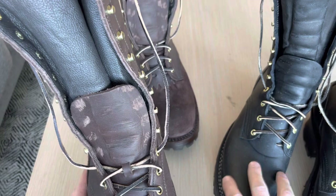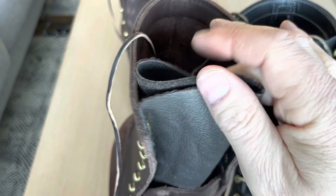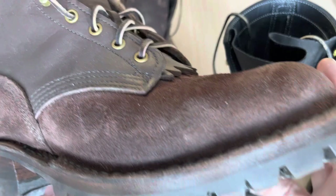One thing that's different is the tongue — this one is much thicker and stiffer than the JK boots. This almost feels like something you'd find in a sofa, it's really, really soft. But JK boots know what they're doing, so the quality is good on that also — I don't think that would be a problem.